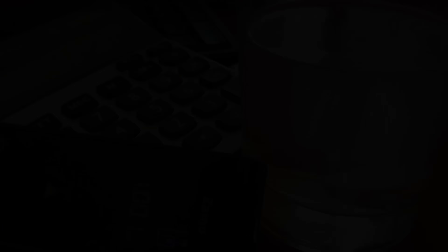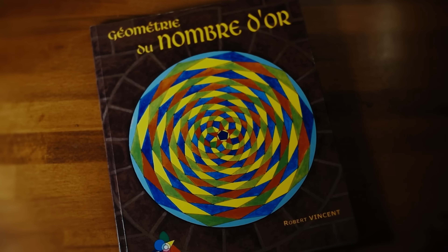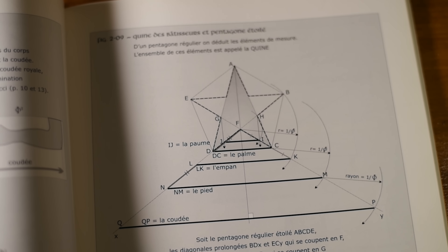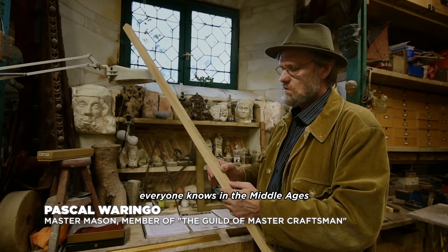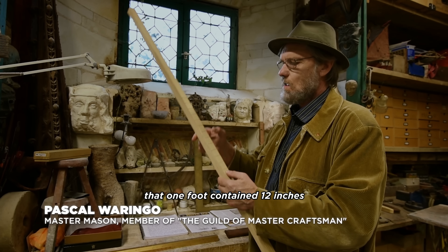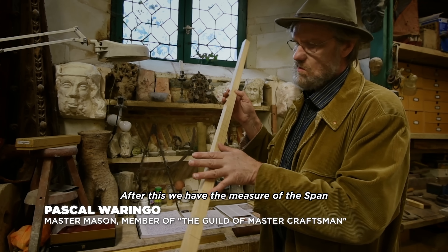In a book on the golden ratio, we learn that in the Middle Ages, builders of churches and cathedrals also used the cubit, which belongs to a measuring system called the queen. In one foot everyone knows there are 12 inches, and in one foot there are 12 lines.